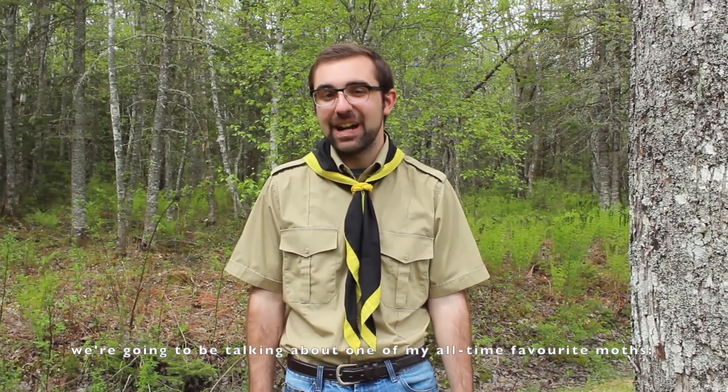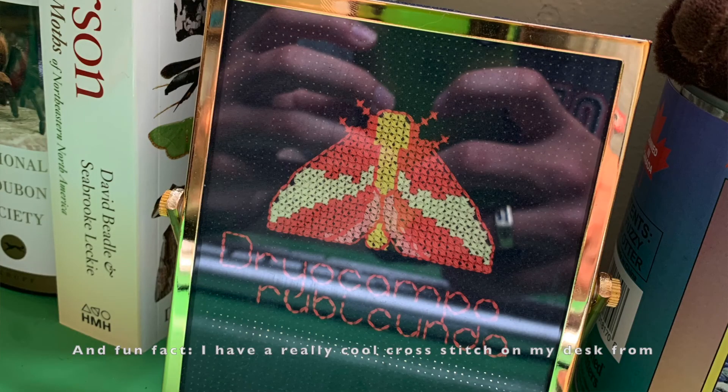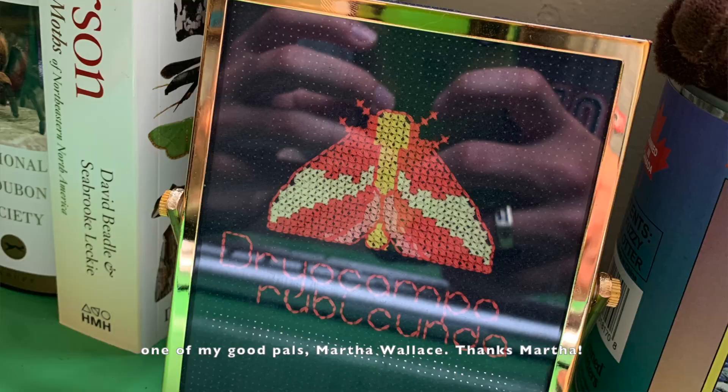Hey everybody, Rusty reporting in from the 1st St. Mark's BPSA Otter Scout Troop here in Sussex Corner, New Brunswick. Today we're going to be talking about one of my all-time favourite moths, the rosy maple moth. And fun fact, I actually have a really cool cross stitch on my desk from one of my good pals, Martha Wallace. Thanks Martha!